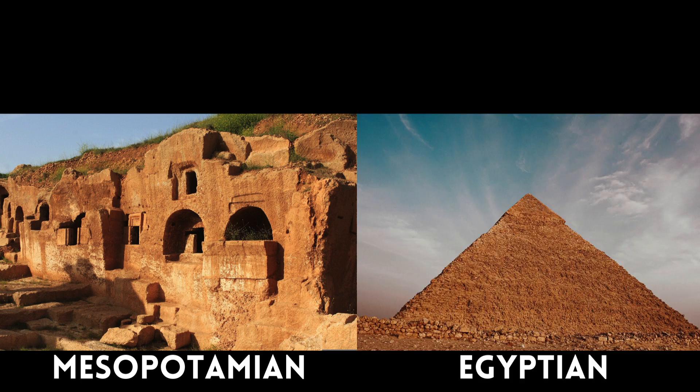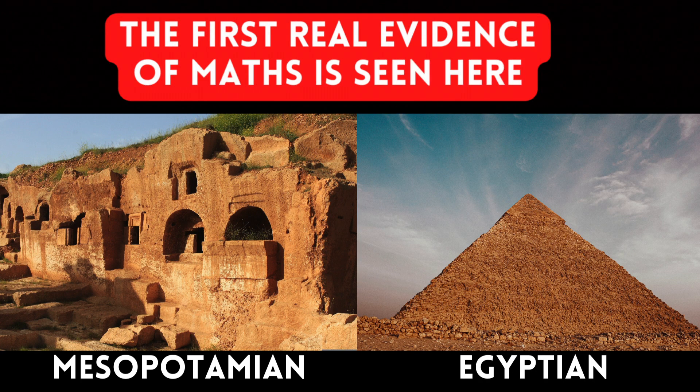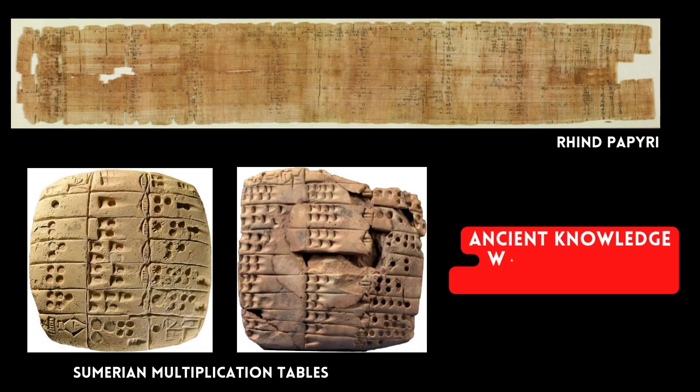We need to fast forward a little to find more concrete evidence of the use of mathematics. The ancient Mesopotamian and Egyptian civilizations demonstrate compelling evidence for the early development and documentation of mathematics. Through the use of papyri and tablets, these civilizations were able to transfer knowledge through communities and pass it down through time. This was crucial in the evolution of knowledge.